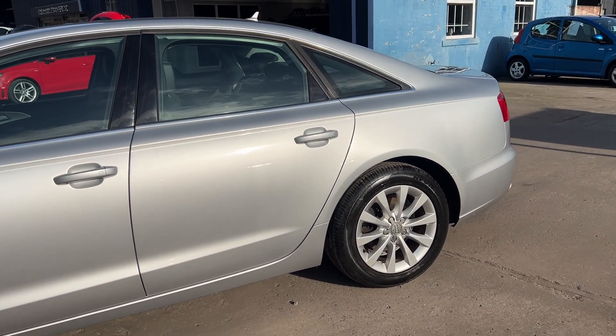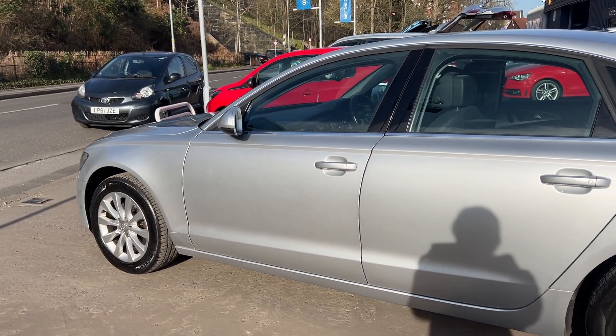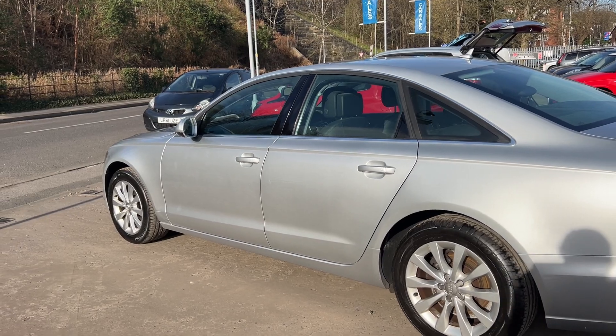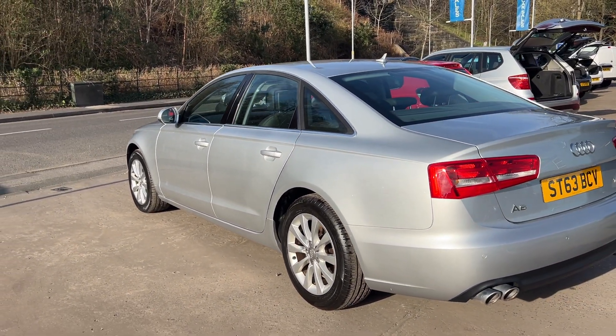This car is in metallic silver, has a 2 litre diesel engine. The car has sat navigation, 17 inch alloy wheels, air conditioning, electric windows, and electric heated mirrors.